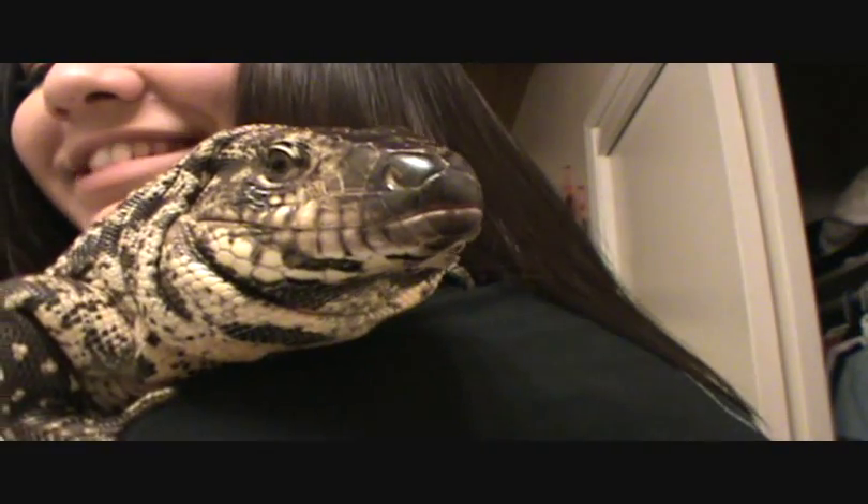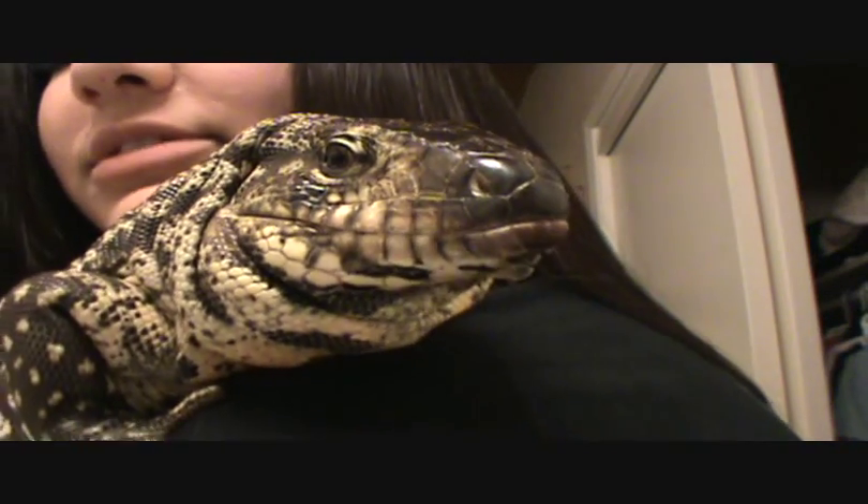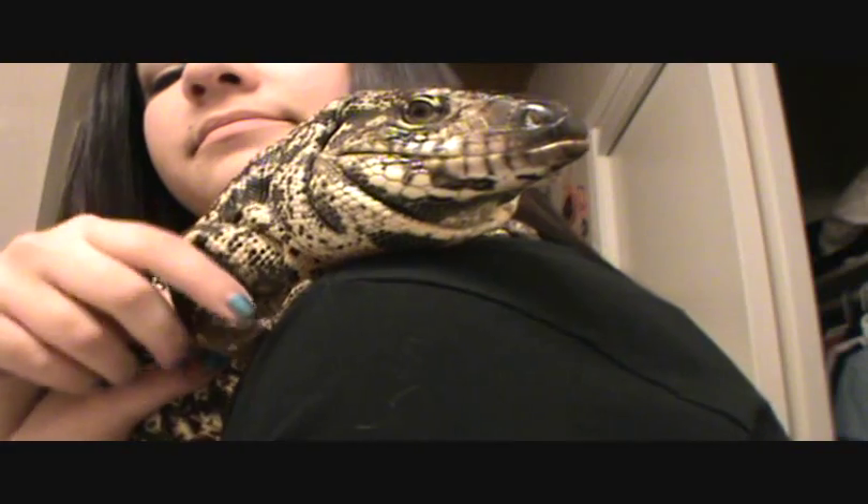Say hi to the camera, Rex! You hear him huffing and puffing — he does that, it's all just a bluff. Say bye-bye! Bye guys!